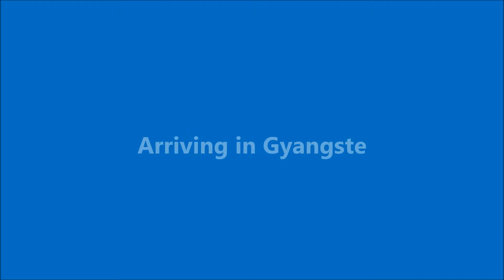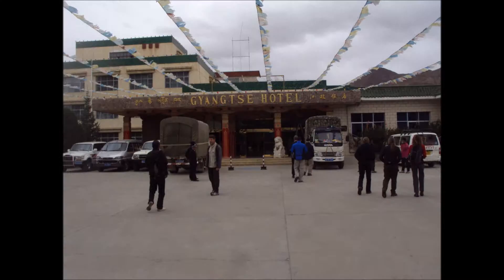Here we are arriving in the Tibetan town of Gansi, and it's one of our first hotel stops. Here's the hotel — very large, grand type hotel.